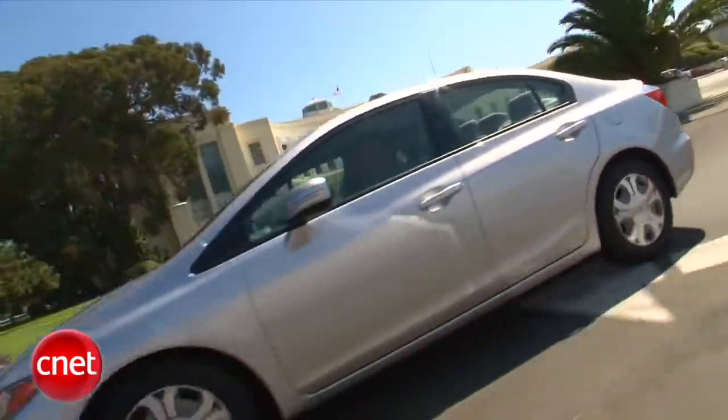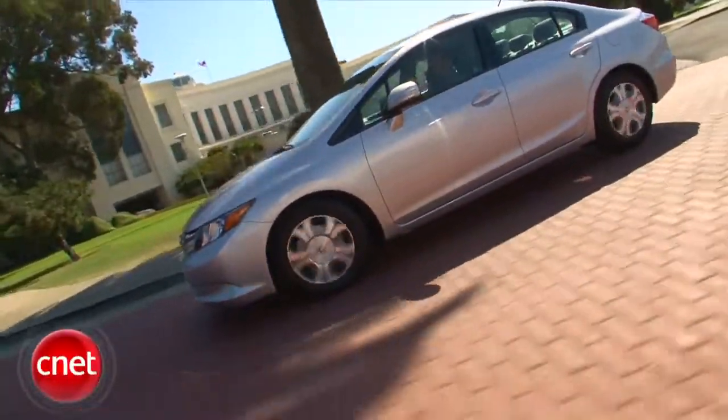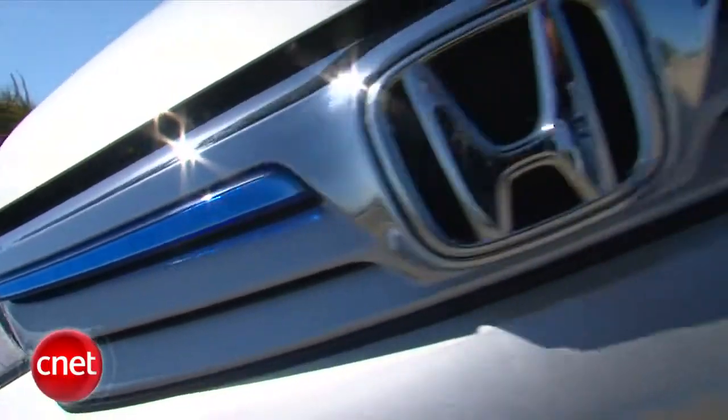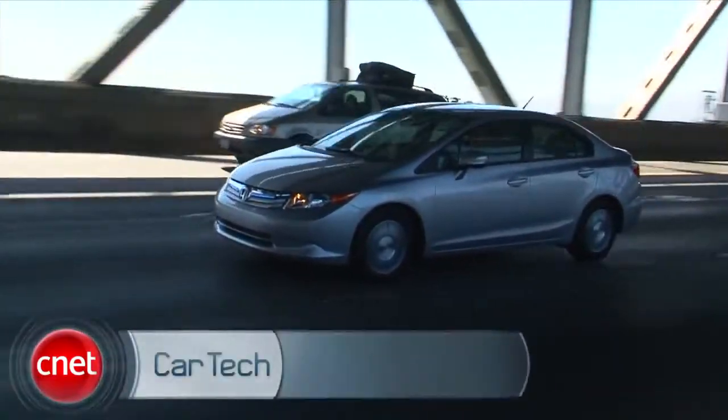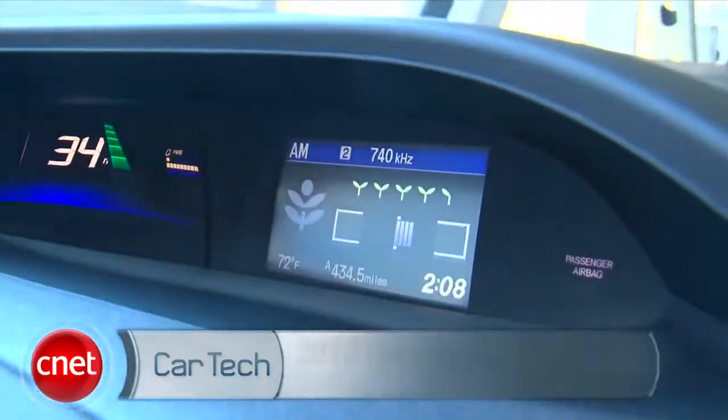When 40 MPG is something you get with a standard gas engine, the Civic Hybrid has to do a bit better. Is 44 enough? Let's drive the 2012 Honda Civic Hybrid and check the tech.